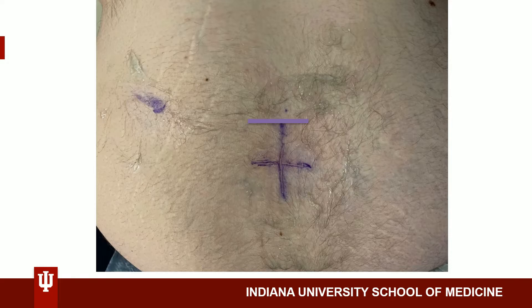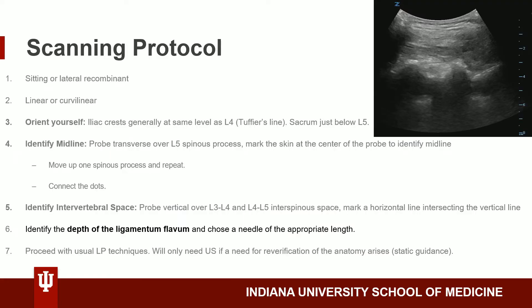So the forward-thinking proceduralist would ideally mark off both the L3-L4 interspace and the L4-L5 interspace. Before we put our probe down, we will identify the depth of the ligamentum flavum and choose a needle of the appropriate length to ensure adequate penetration to reach the subarachnoid space.